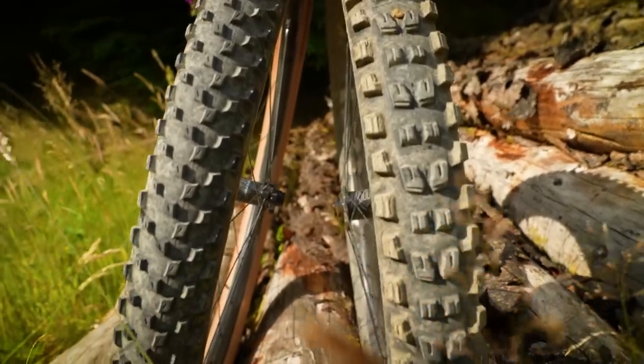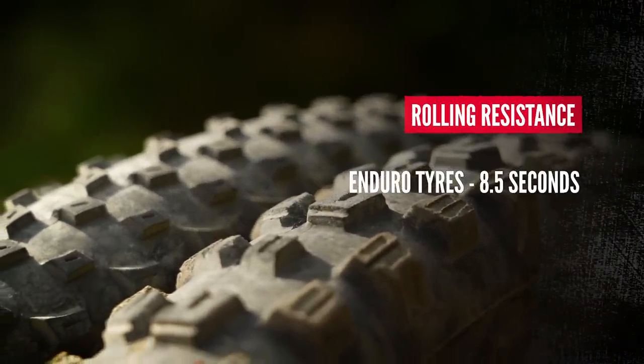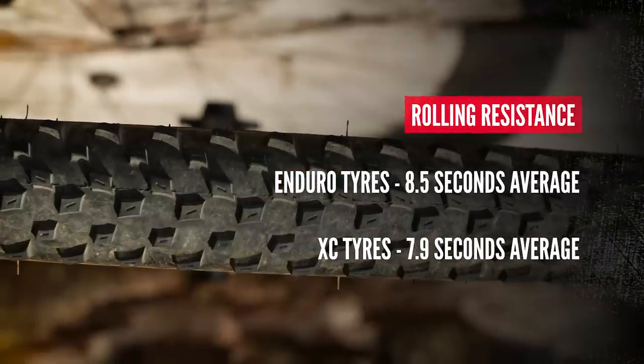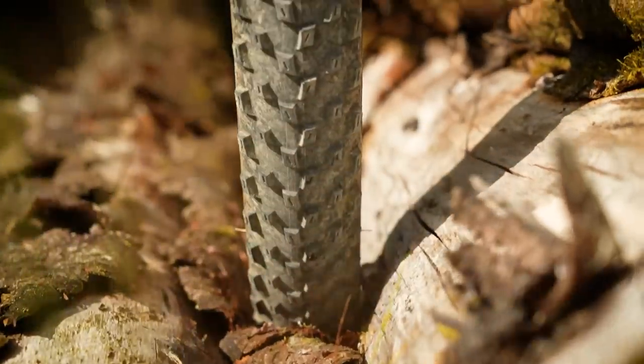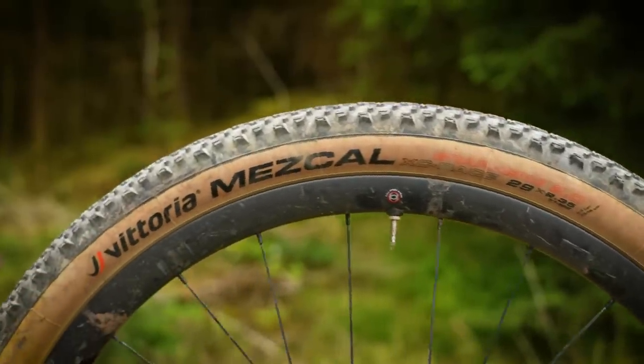The times are in for the rolling resistance experiment. With the enduro 2.6 tires, the average time to roll from one point to the other unassisted was 8.5 seconds. The XC combo was a little bit quicker — a 7.9-second average, so 0.6 seconds faster. A lot of that is down to the tire combo: the XC tires are slightly narrower, a much lower profile and a firmer compound, and the slightly slicker rear tire rolls a lot faster, especially with my weight on the rear. From this test, we can deduce that if you are looking for that faster rolling, mile-munching type of tire, then the XC trail side of things might be one for you.